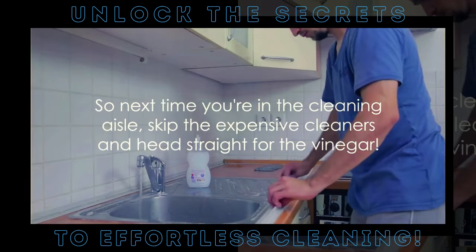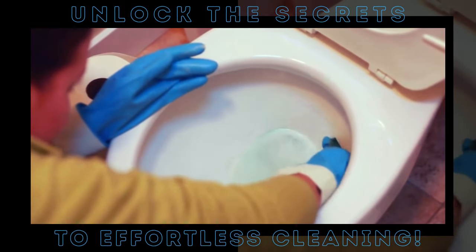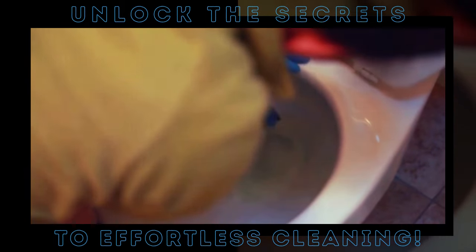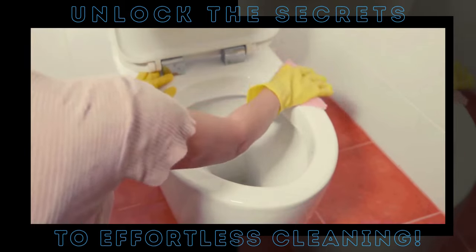Next time you're in the cleaning aisle, skip the expensive cleaners and head straight for the vinegar. Ever thought your favorite fizzy drink could be your next cleaning tool? Your everyday soda pop can be a real game-changer for cleaning tasks around the house.